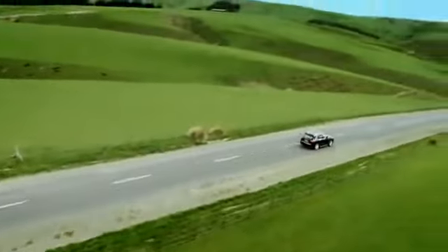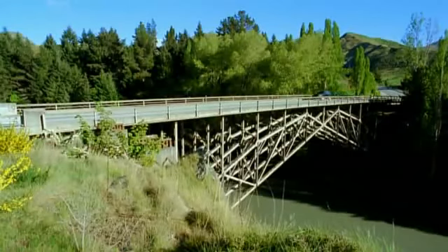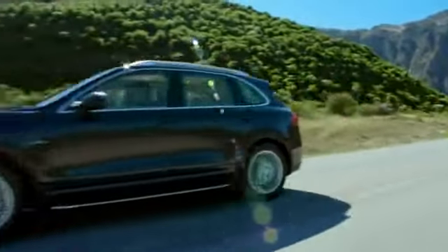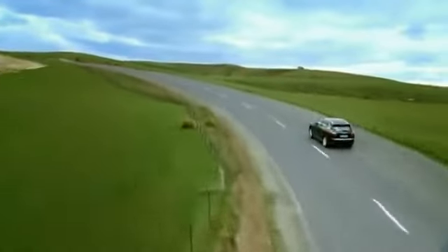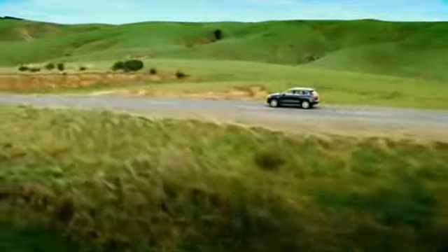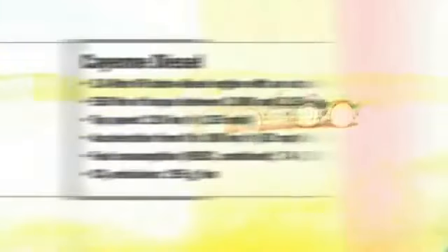The new Cayenne Diesel has a 3-liter V6 turbo diesel engine that generates 176 kilowatts, 240 horsepower, between 4,000 and 4,400 RPM. Direct fuel injection comes courtesy of a common rail injection system. The powerful unit has a maximum torque of 550 Nm, available between 2,000 and 2,250 RPM. The car has a top speed of 218 kilometers per hour, 135 miles per hour, and accelerates from 0 to 100 kilometers per hour in 7.8 seconds. Fuel consumption is just 7.4 liters per 100 kilometers, 38.2 miles per gallon, 20% less than on the previous model.